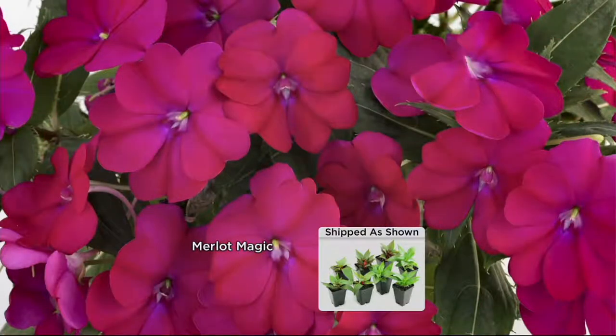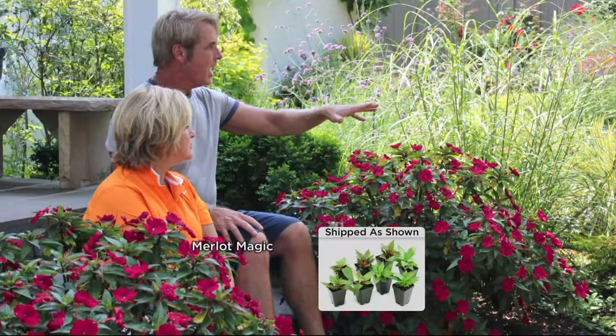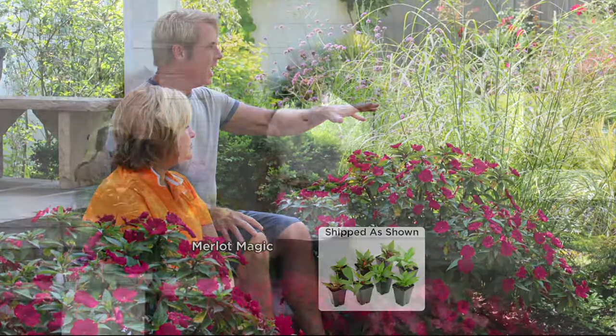And then we'll finish off with a couple of glasses of Merlot, because you get two of those and two of every other color. These are easy to grow — probably one of the most successful of everything that you bring us. Number one? Yes, I would say that's the most successful because take a look at how beautiful they are. So let me ask you the particulars — pots, in the ground, borders?